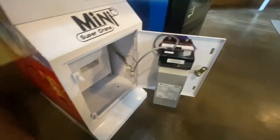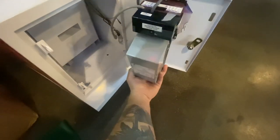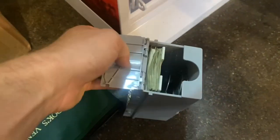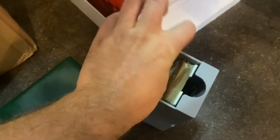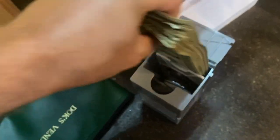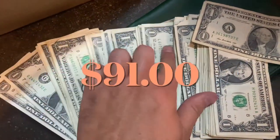I'm going to go ahead and pull the bills out first. Felt heavier than usual, and this is the biggest stack of bills I've ever pulled out of a mini claw, so I am super excited about this. Take a look at this stack — $91. There was one five in there, but all singles otherwise.